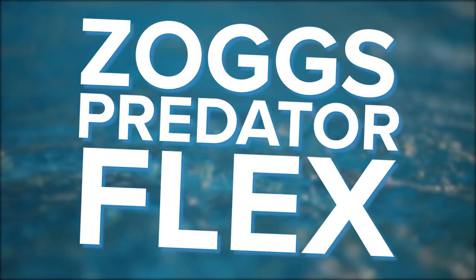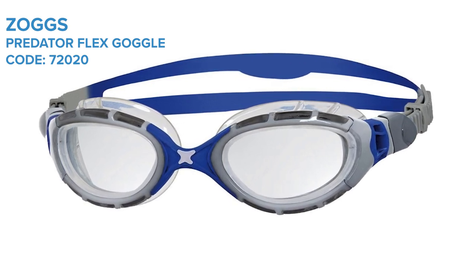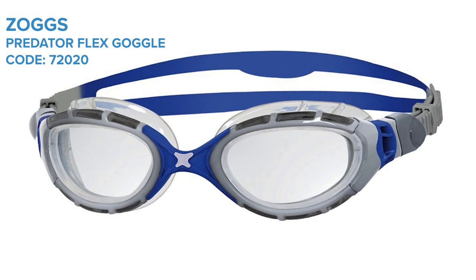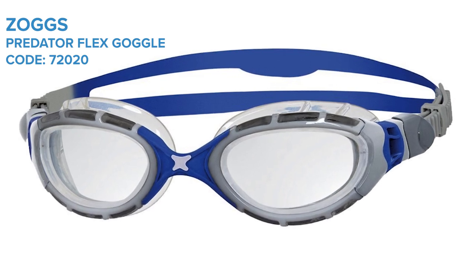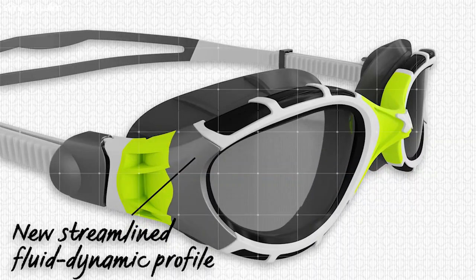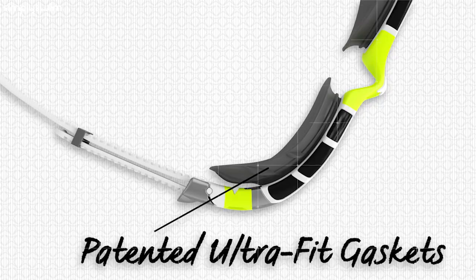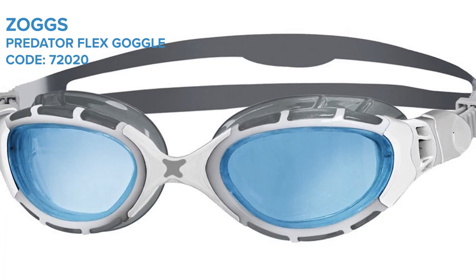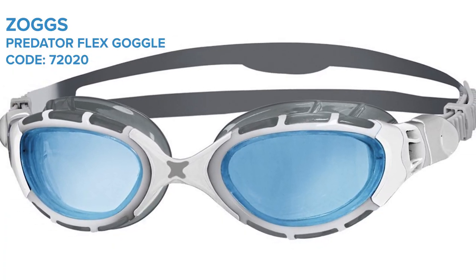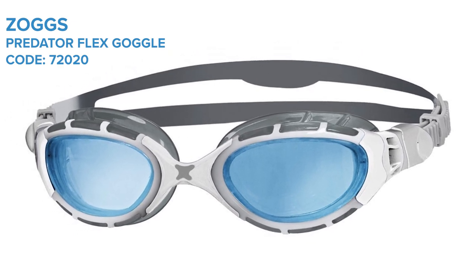The Zoggs Predator Flex. The Predator Flex from Zoggs has been around for a while, but they still remain one of the best training goggles around. It's the comfort that makes these goggles a must-have pair for your kit pack. With their flexible frame and soft gussets, they give you a contoured and really comfortable fit for your face. The curved lenses fit really well for a more natural feel, and they also give you 180-degree vision, which is great for your peripheral vision.